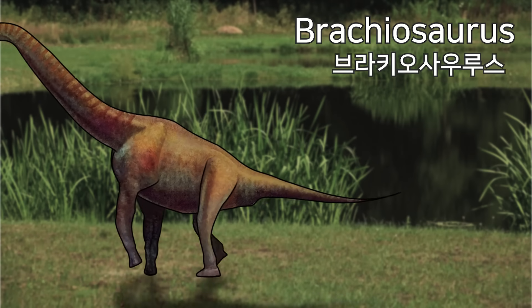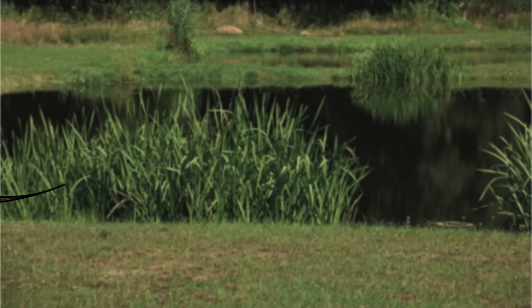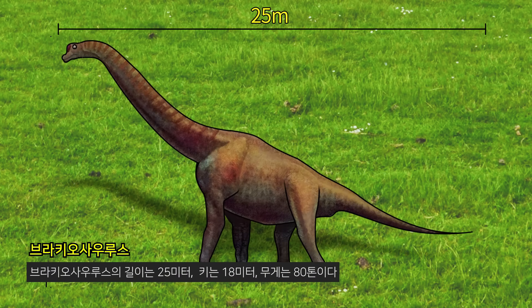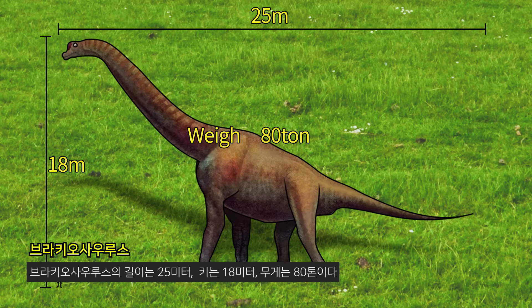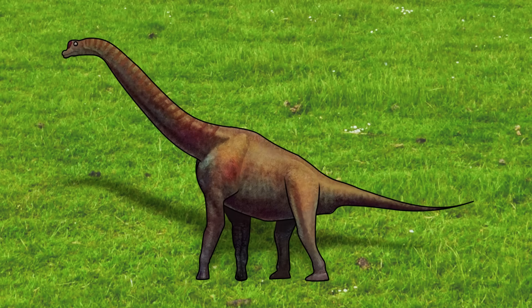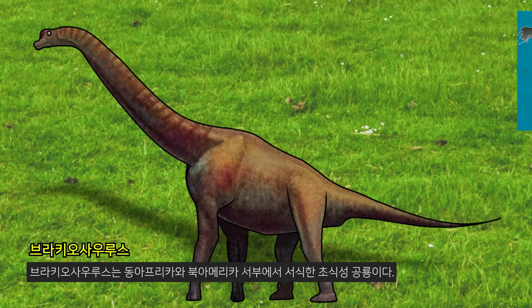Brachiosaurus. The Brachiosaurus is 25 meters long, 18 meters tall, and weighs 80 tons. Brachiosaurus is a herbivorous dinosaur that inhabits East Africa and Western North America.